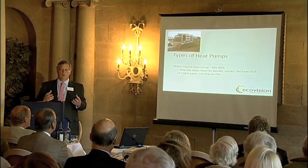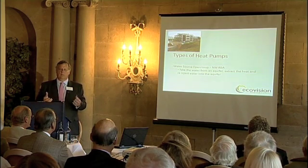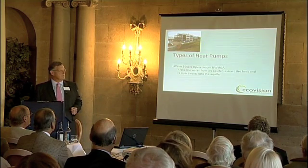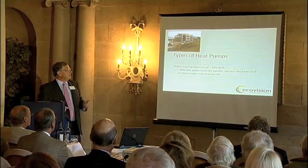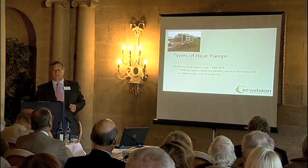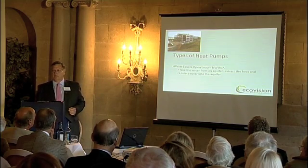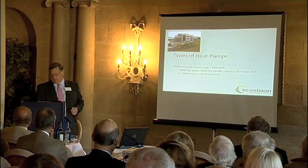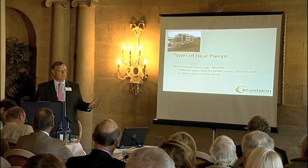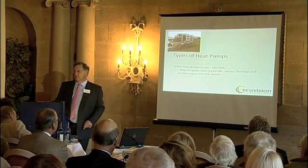There's also an open loop system, which is more complicated. Here you put a borehole down into an aquifer, extract the water, take the heat out of it, and then pump the water back into the aquifer. The largest one when we started was at the North West Regional Development Authority near Warrington, recently commissioned, extracting 30 litres per second from the aquifer. These tend to work best for new buildings. You can take water from a river or an aquifer, though aquifers in the UK can be problematic as the water moves around, so you need to ensure the location is reliable.